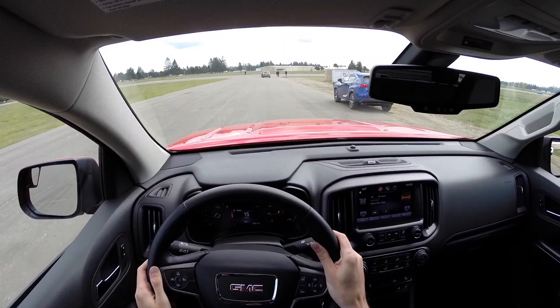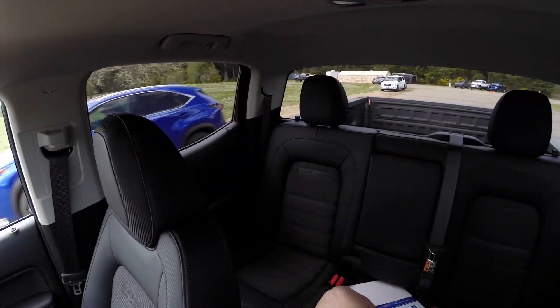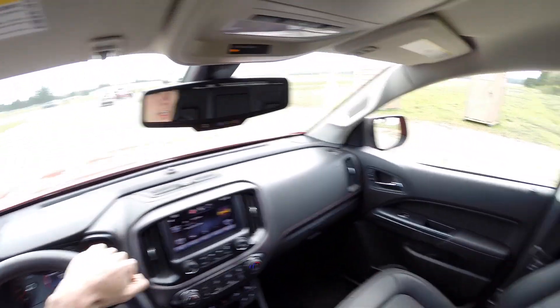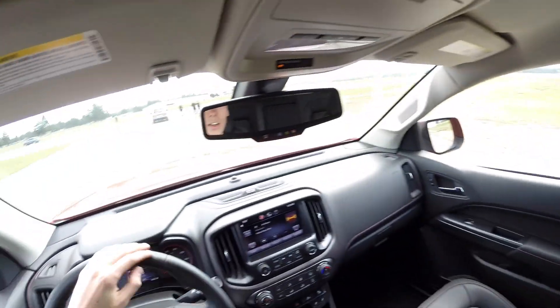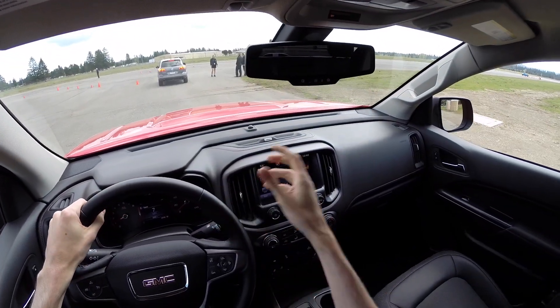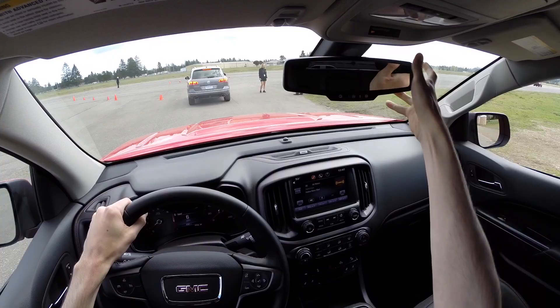Starting off with visibility out the front — to the sides, good. Looking out the rear, not too bad. Of course you do have plenty of visibility since that rear window is up closer to you in these pickups. Not bad checking your blind spot either. Visibility overall pretty good in the GMC Canyon.